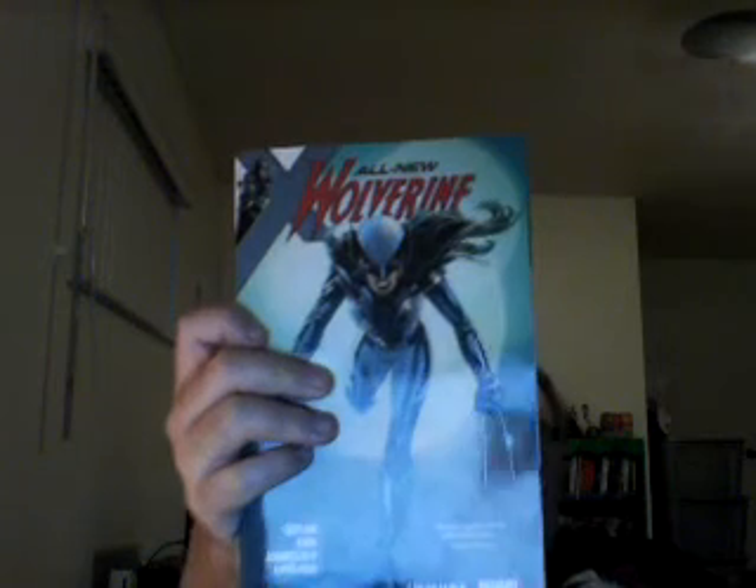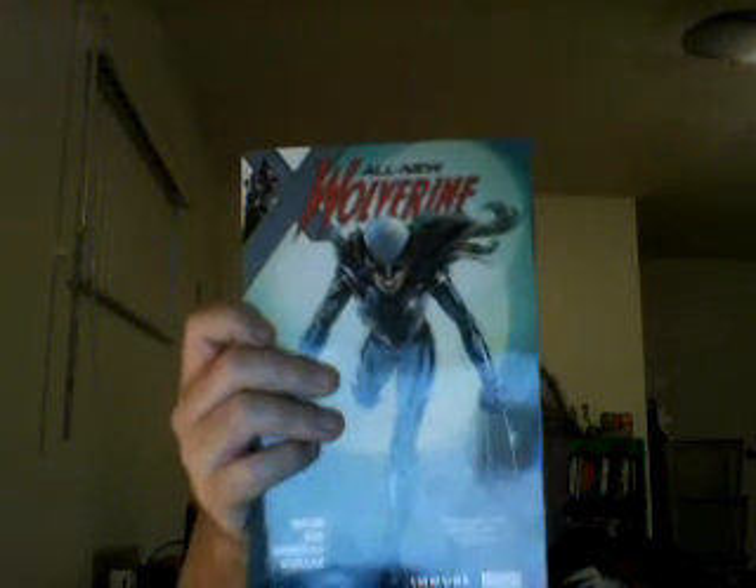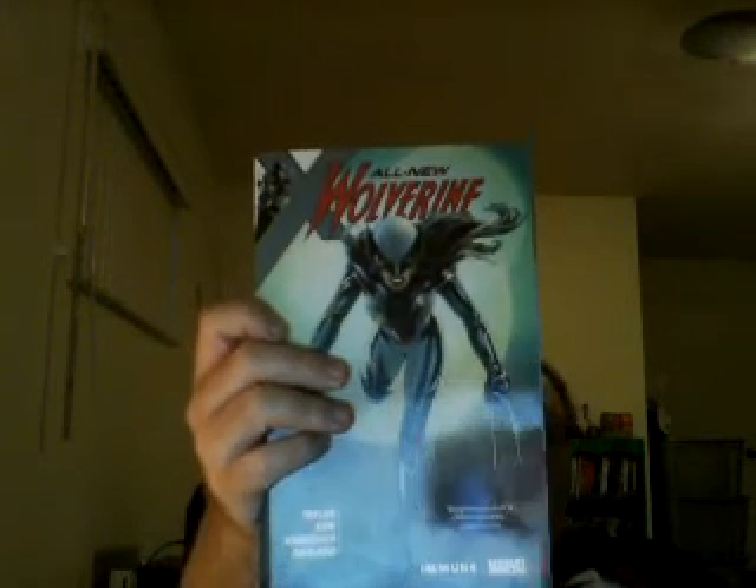Now there are a couple different storylines going on here. I should point out about the costume — Laura's got a new costume in the storyline, which is her second costume as Wolverine. The costume itself, I can tell it's heavily inspired by her time in X-Force.